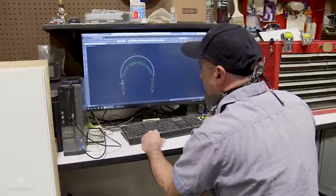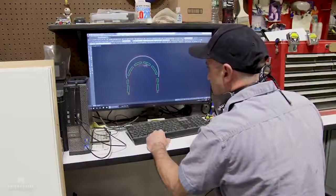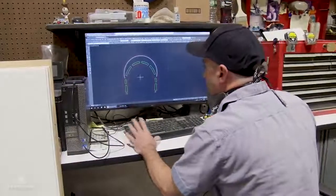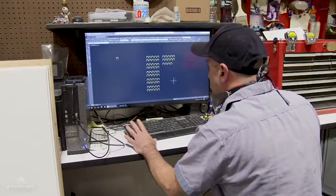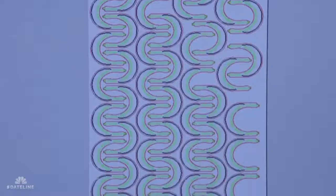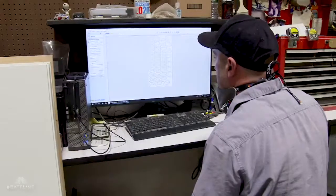The idea was to put the Plexi on very quickly and to have some vents, because when you're wearing the shields you fog up a little bit. I knew that I needed 64 that would fit in a sheet. So then what you do is you draw, you copy, make 64 of them. The machine takes it and that's exactly what it's going to cut.